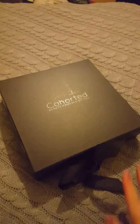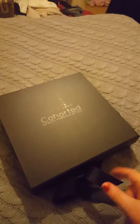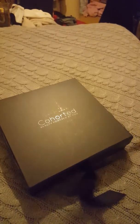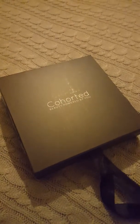Hello everyone and welcome to Riddler's Views. Today we're going to be looking at the Cohorted box that just arrived today. So it comes with a pretty bow. I'm going to open it up. I'm really excited about this one, really excited.